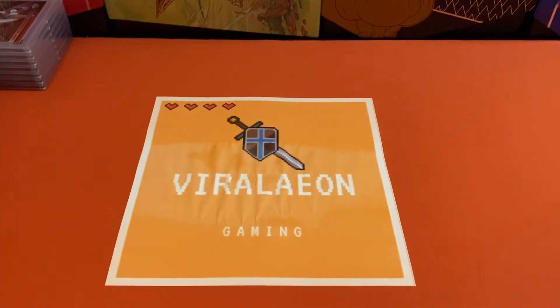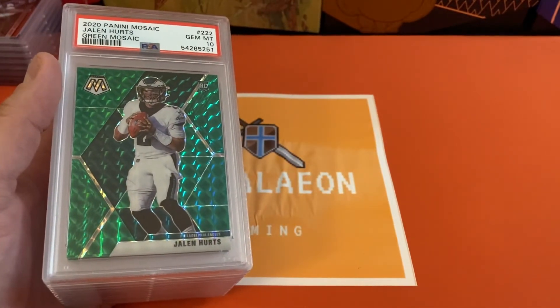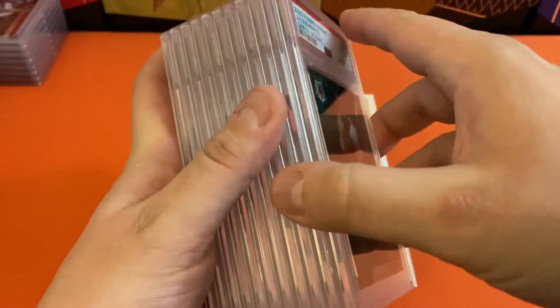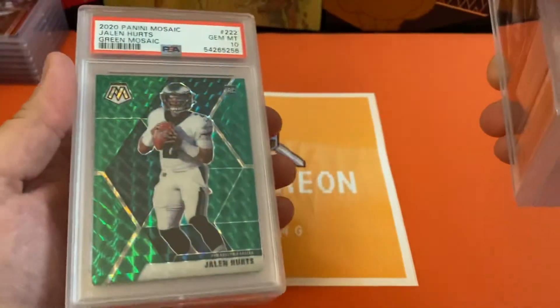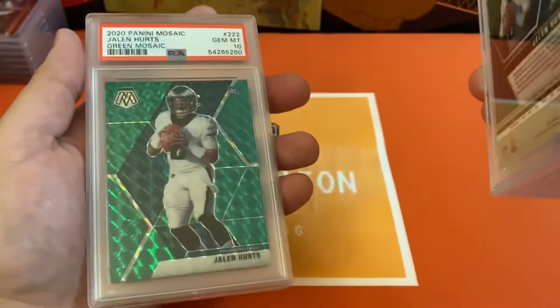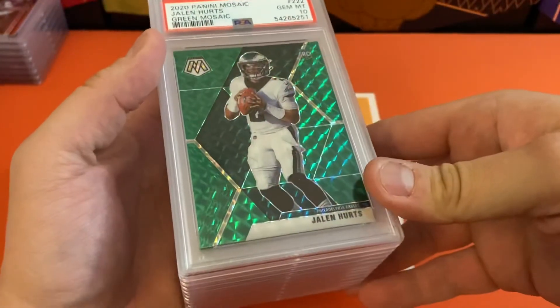I've got one more stack of Jalen Hurts — it's going to be the team colors. The green Mosaic looked really cool with the Eagles jerseys, so I had, I believe it's 11 of these, and they were all going to be 10s. I still can't believe I did as well as I did on this part of the submission. Mosaic Football — really cool product, but I know there were a lot of printing issues: bad surface issues, some indents, some rough corners. But to have everything come back aside from two cards as 10s, I really can't believe it. This was such a cool surprise in the submission.